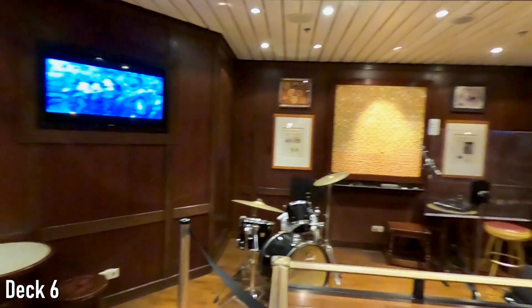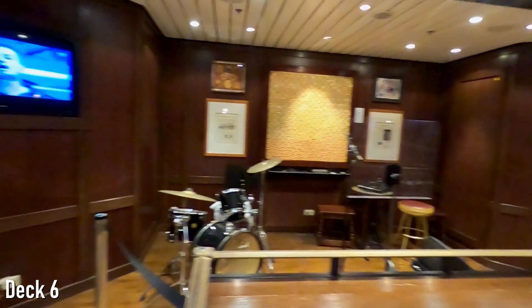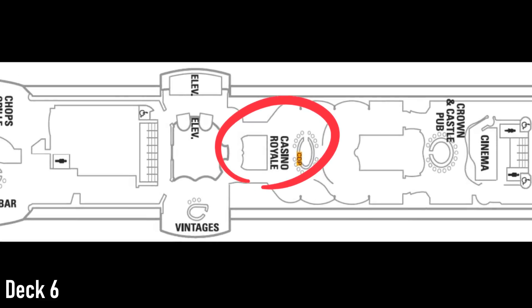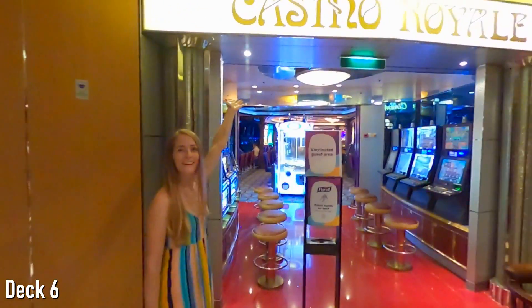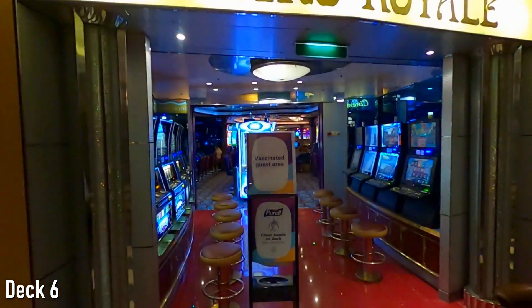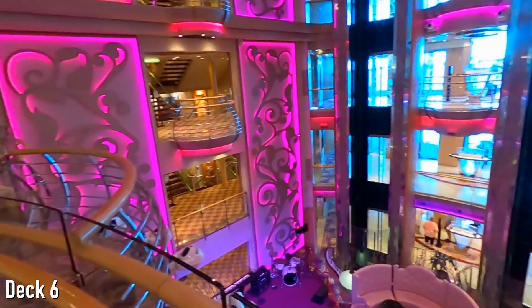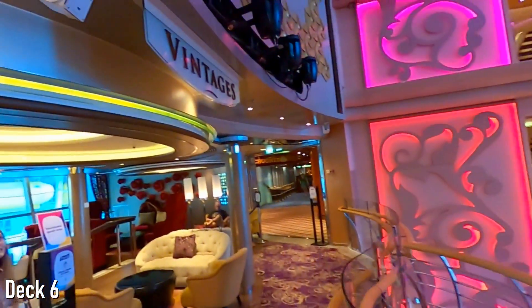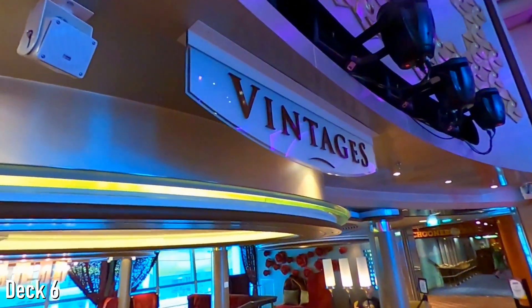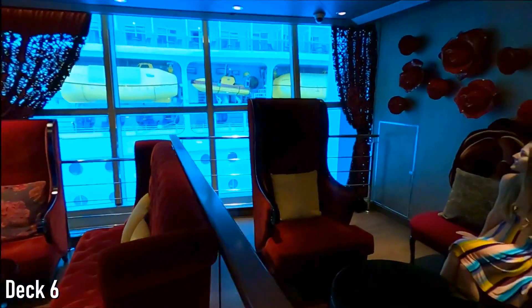Music fans will also be happy to find a stage and frequent live performances. Next to Crown and Castle, gamblers can find the casino, which on our cruise was a vaccinated-only area with masks not required. As the casino is situated just off of the Centrum, wine enthusiasts will find their spot at Vintages Wine Bar, which, like most other bars on the ship, was a vaccinated-guest-only area.